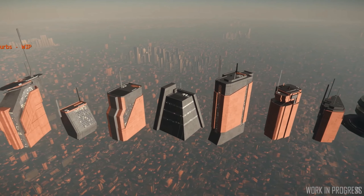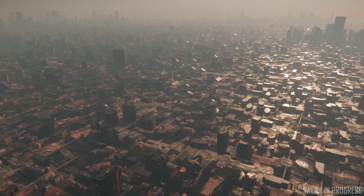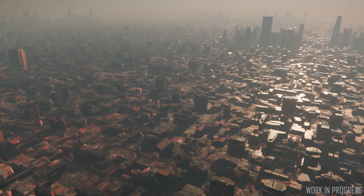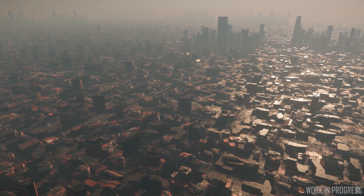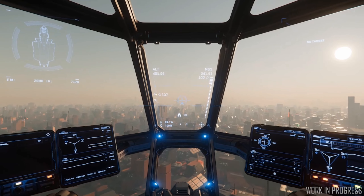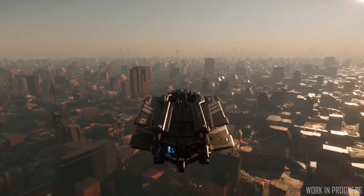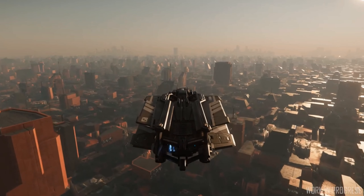This week we also saw ongoing work on the planet ArcCorp, which will feature in patch 3.5. ArcCorp is basically a planet covered by an endless city. It will have one landing zone — Area 18 — which will be a little bit larger than Lorville on Hurston. In the future there may be additional landing zones. Many of the buildings are procedurally generated and placed, while others are placed directly by the developers.